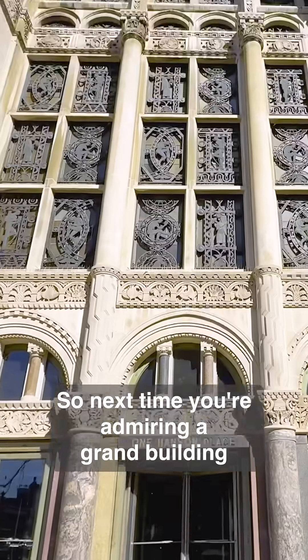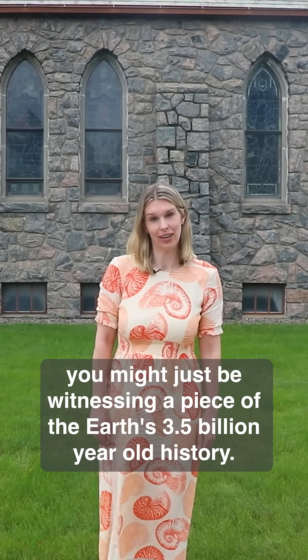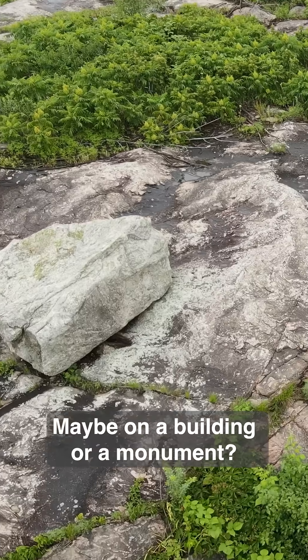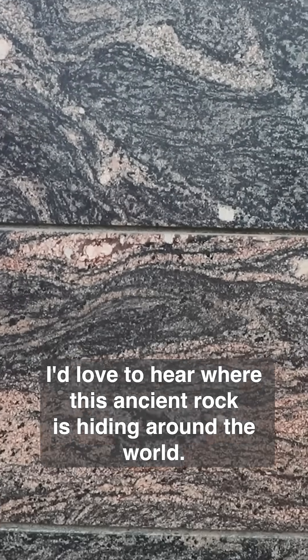So next time you're admiring a grand building with beautiful pink granite, you might just be witnessing a piece of the Earth's three and a half billion year old history. Have you ever spotted Morton Gneiss in your city or town — maybe on a building or a monument? Drop a comment and let me know where you've seen it. I'd love to hear where this ancient rock is hiding around the world.